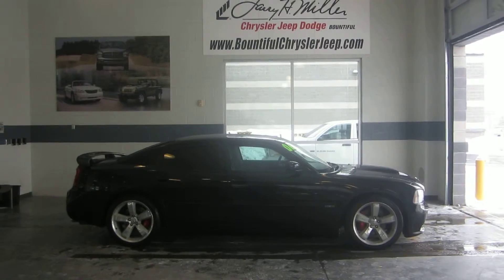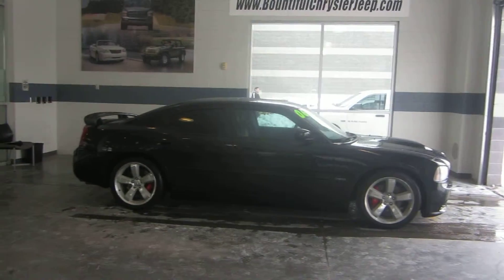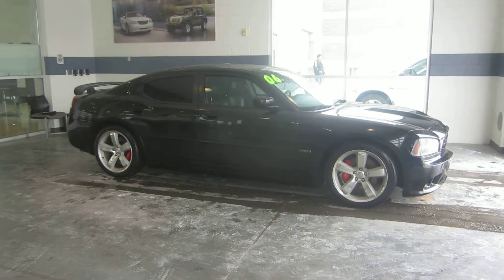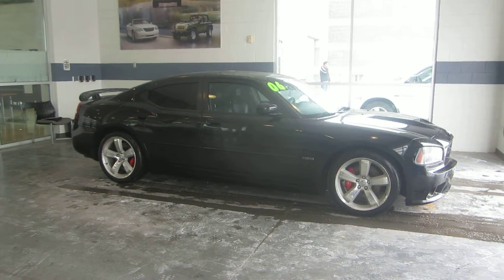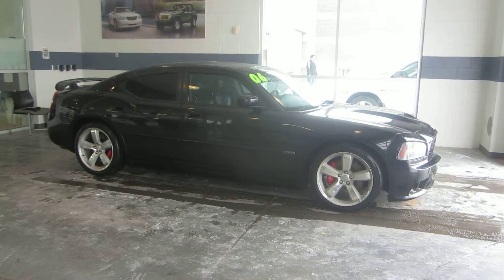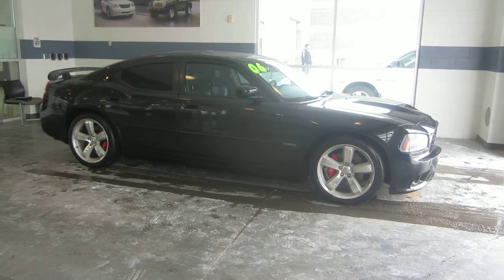What we have here is a 2006 Dodge Charger SRT8. This Charger comes with a 6.1 liter Hemi, color key bumpers, fog lights, aluminum alloy rims, rear spoiler, power locks and windows, power mirrors, leather interior, and steering wheel audio controls.